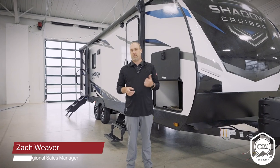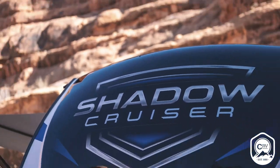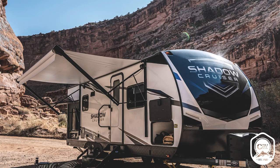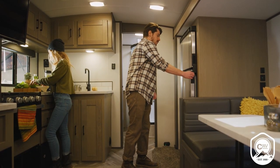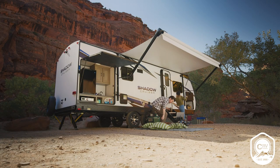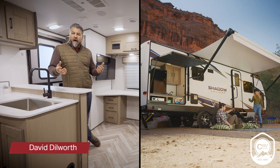Hi everyone, Zach from Cruiser RV. Today we're standing in front of the Shadow Cruiser and we'd like to tell you a little bit about it. The Shadow Cruiser is our most affordable line from Cruiser RV, but that doesn't mean it's short on quality or features you've come to expect. One of the things I love about Shadow Cruiser is it's just a very versatile product lineup.